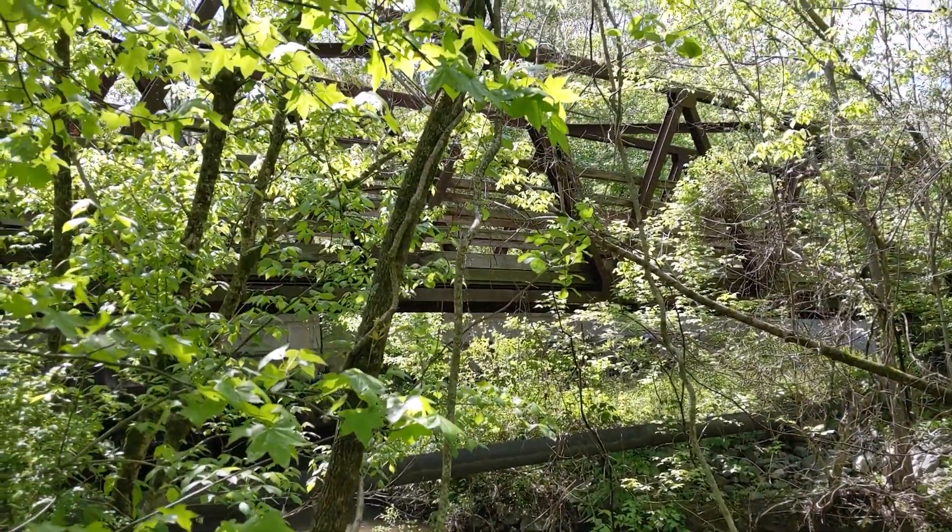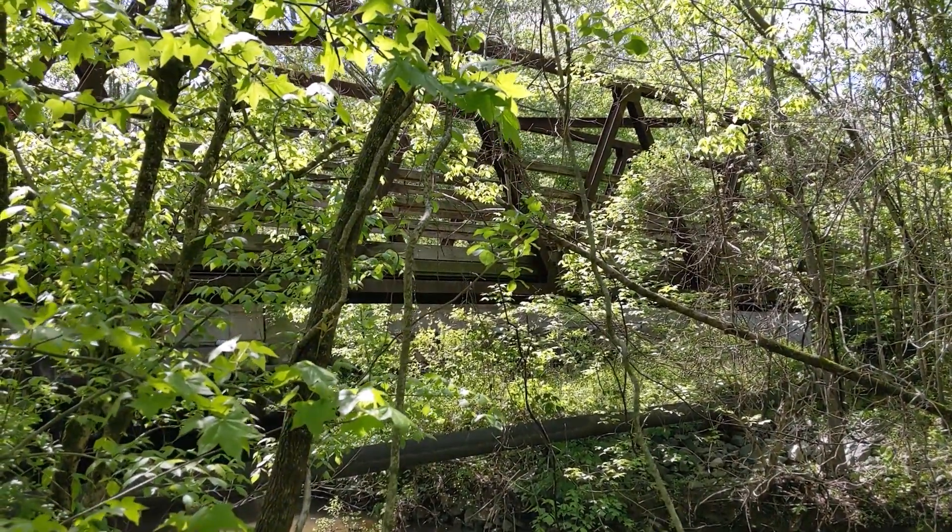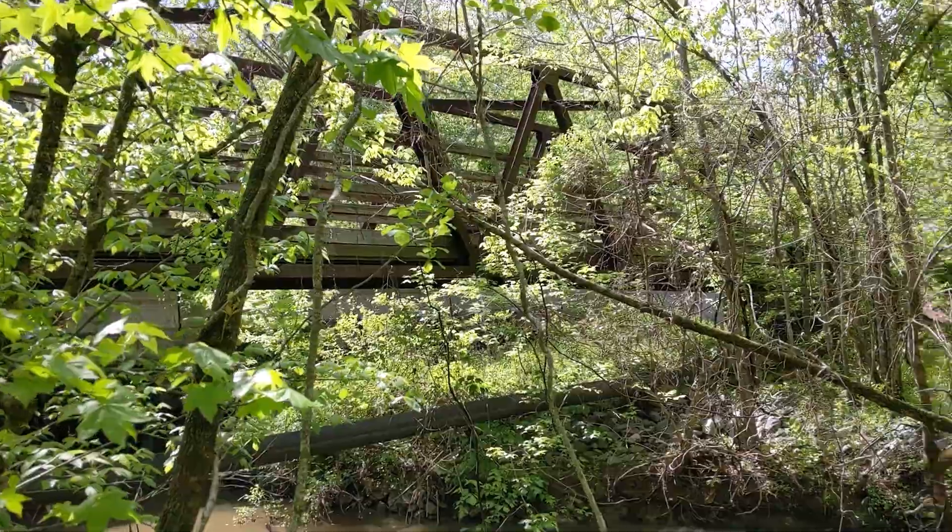And that is part of the Bicentennial Greenway — a section we haven't done yet, but maybe one of these days we'll do that section.